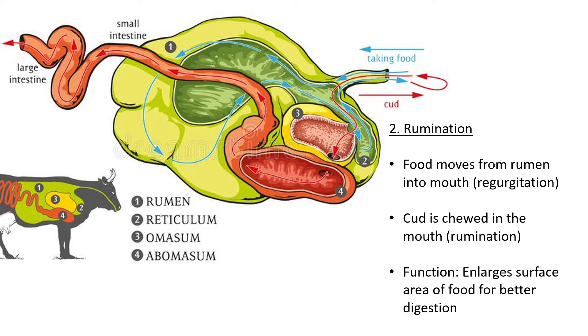The next phase is called rumination. As mentioned previously, food goes down the esophagus — the bolus enters the rumen and then from the rumen goes to the reticulum. In rumination specifically, the food moves from the rumen back into the mouth, and that movement of food is called regurgitation.